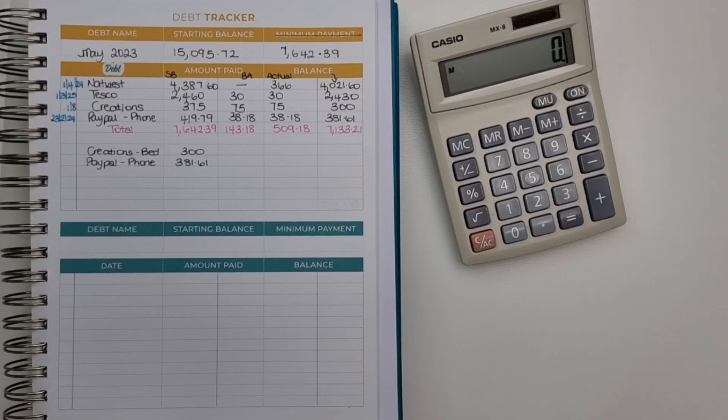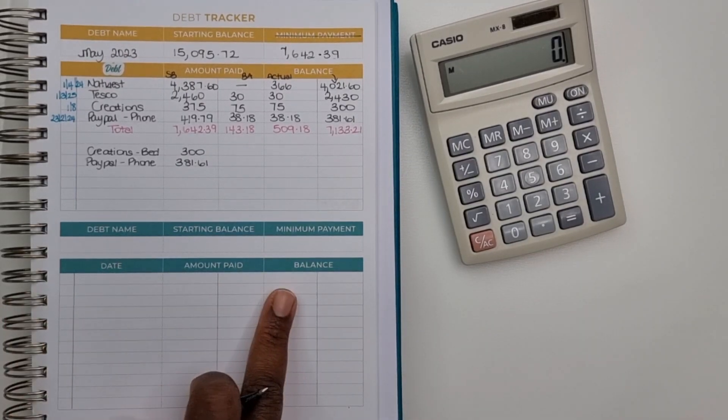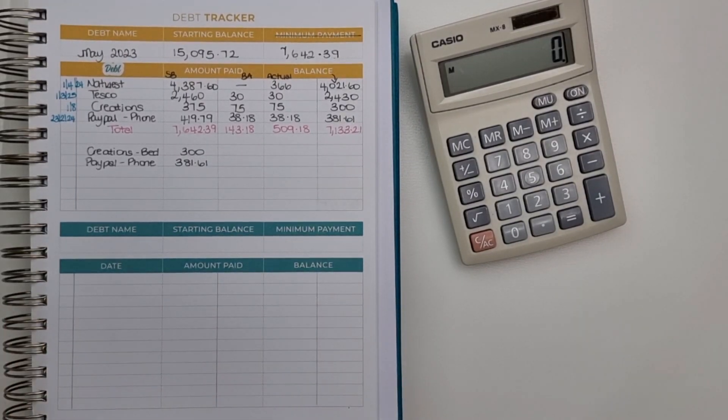Hey guys, welcome back to another video. In today's video, I'll be updating my debt tracker. I'll be finalizing May's debt tracker and then I will start June's and set it up for you guys so you can see what my plans are for the month of June in regards to paying down my debt.